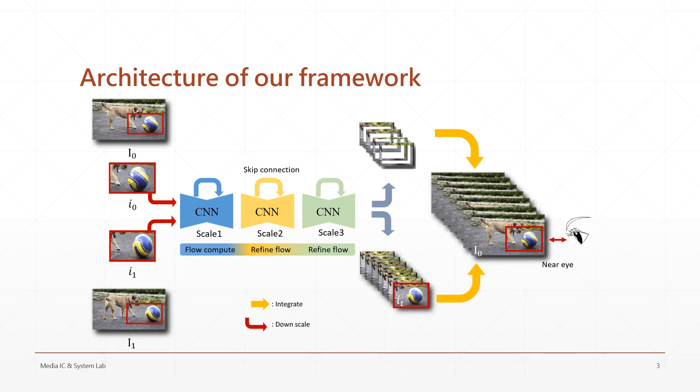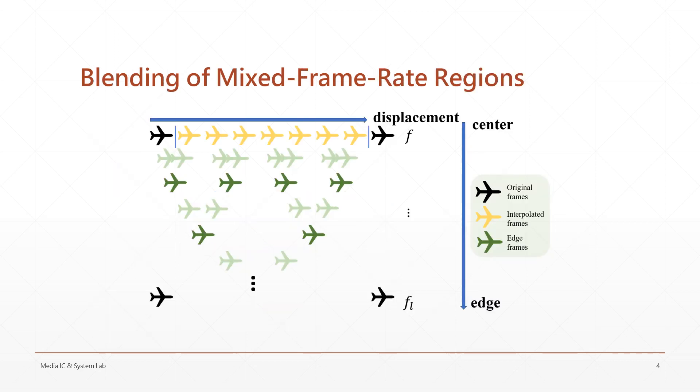Before they can be fused back to the original content, the flickering edge between them and the unprocessed region has to be addressed. The way we deal with this edge is to synthesize additional frames to simulate the low frame rate appearance. By gradually decreasing the simulated frame rate, we're able to make the edge unperceivable.